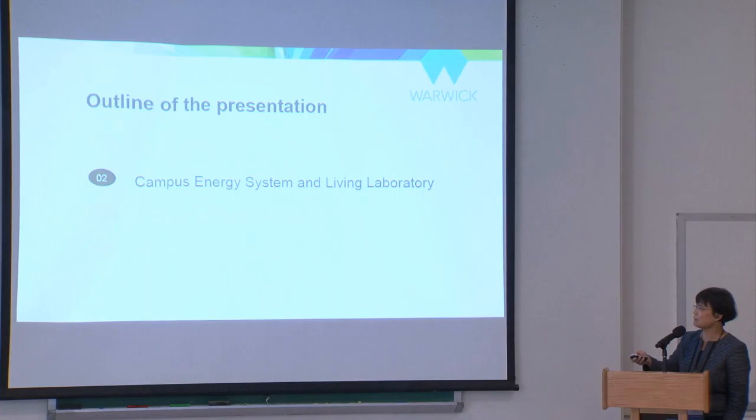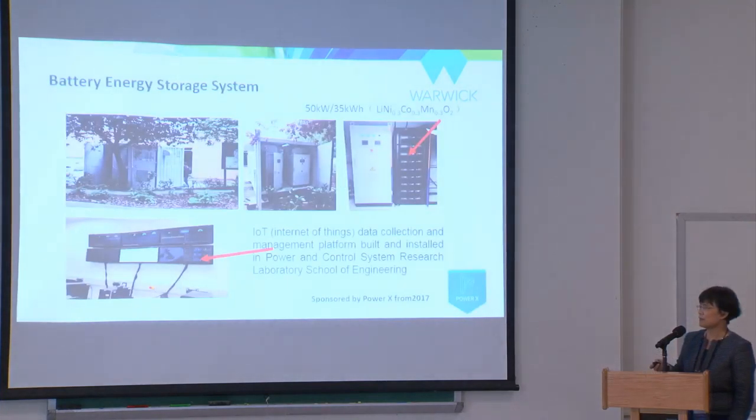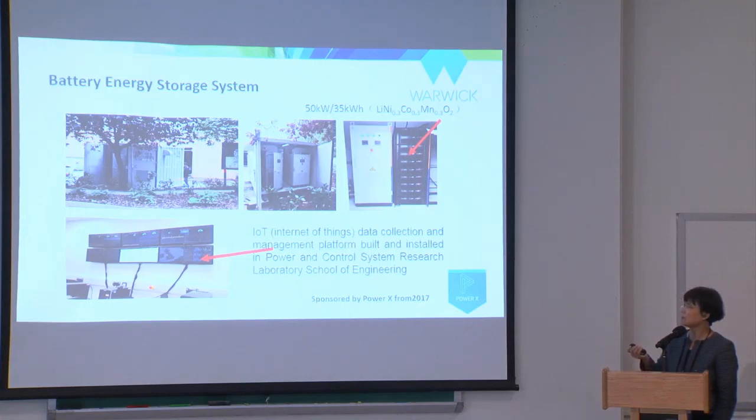Starting in 2017, a company called PowerX donated 50 kilowatts of battery storage to put on campus. This was connected to one of the university's 37 substations, linked with the sports center because the sports center has probably the most variety of energy usage.